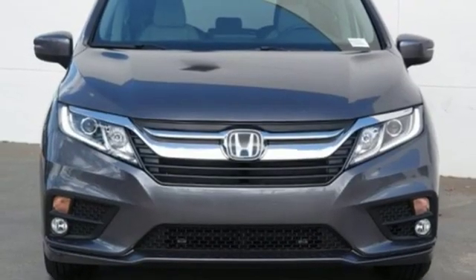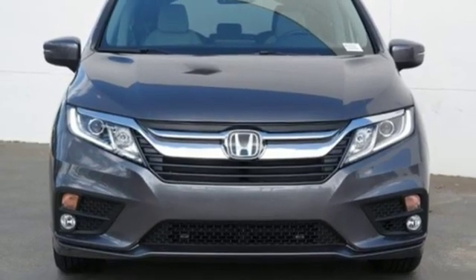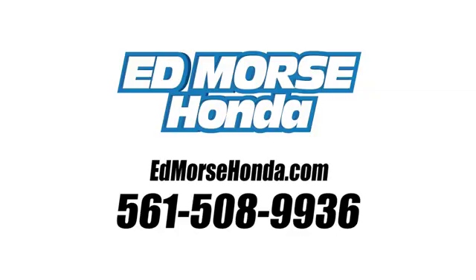Honda has a world-renowned reputation for reliability. Take it for a test drive today. Call us today at 561-508-9936. For value and for service, it's Ed Mars.